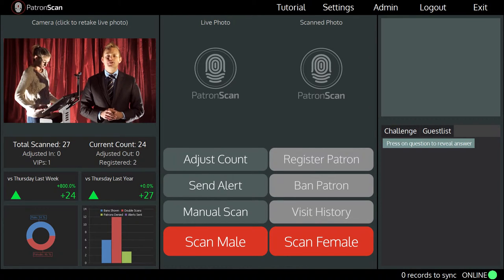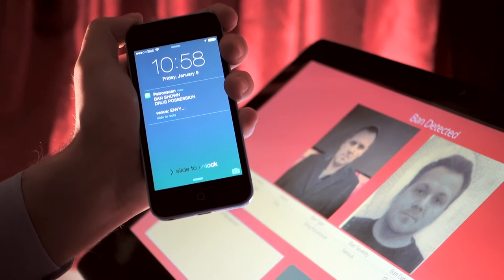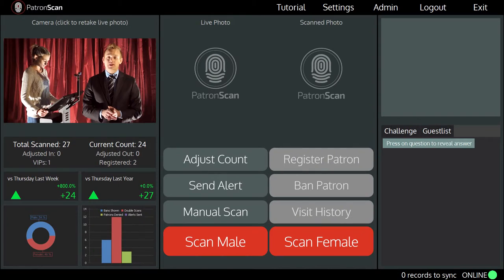If a banned patron tries to enter your venue, management will receive a text message notifying them that a banned patron was either accepted or denied entry at the front door. Thanks for taking the time to see the notifications you will receive with PatronScan. You can find out more at PatronScan.com or give me a call and I can give you a live online demonstration.